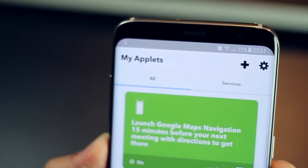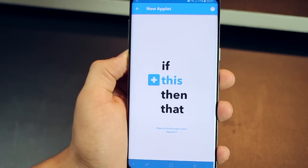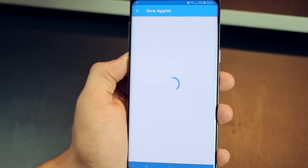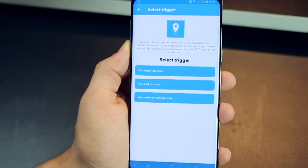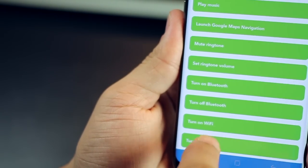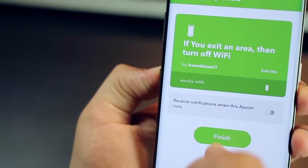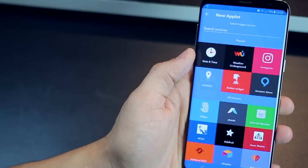Let's say you want to turn your Wi-Fi off when you leave home. Your condition has to be around location — so tap on Location, set it to when you exit that area, then define what it should do — go into your Android device and turn Wi-Fi off. You've basically created the applet. Give it an edit if you want, then tap Finish. Once you're done, it's on and you're all set.